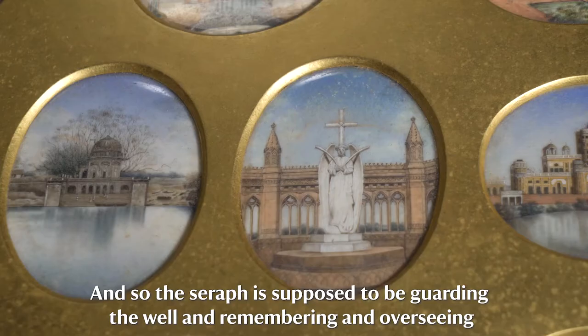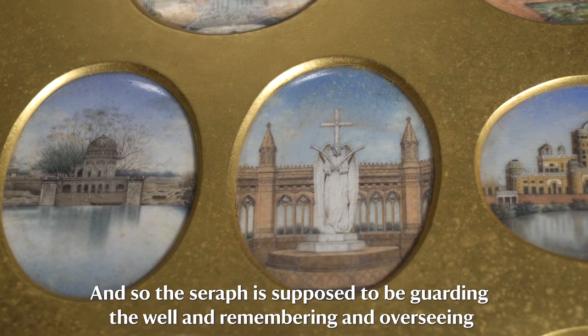The seraph is supposed to be guarding the well and remembering and overseeing the souls of the people who were lost during that conflict.